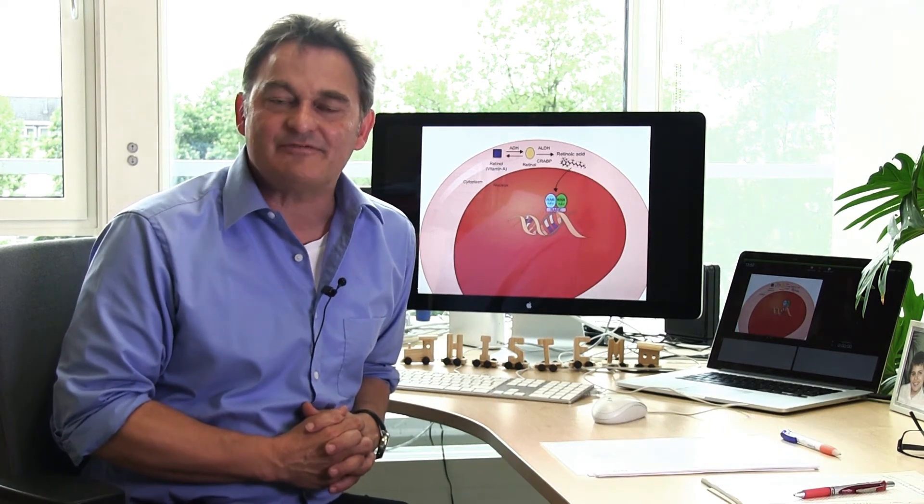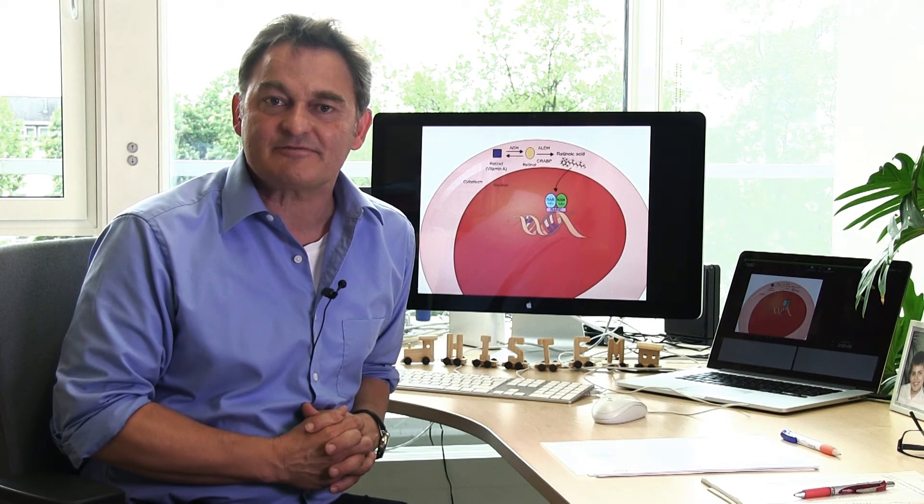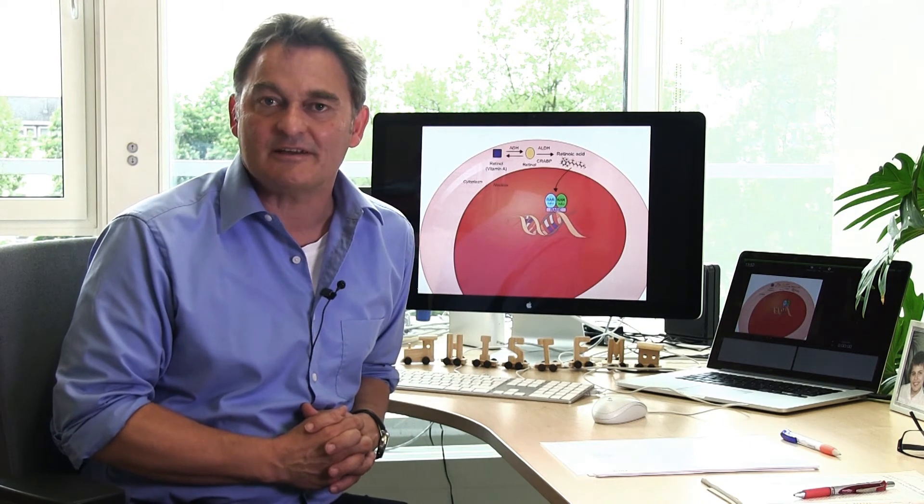Retinoic acid is a metabolite of vitamin A and acts as a ligand for retinoic acid receptors. They bind to DNA and activate specific genetic programs. Food with a high vitamin A content includes tuna, liver, eggs, butter and cheese, and also carrots, red peppers, tomatoes, broccoli, and apricots.